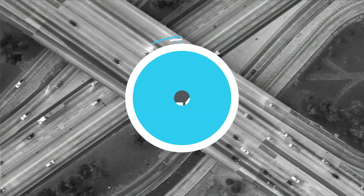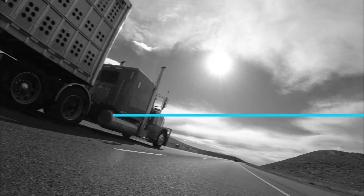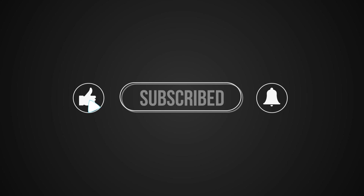That's it for this week's 1044. You can read more on CCJdigital.com. While you're there, sign up for our newsletter and stay up to date on the latest in trucking industry news and trends. If you have any questions or feedback, please let us know in the comments below. Don't forget to subscribe and hit the bell for notifications so you can catch us again next week.